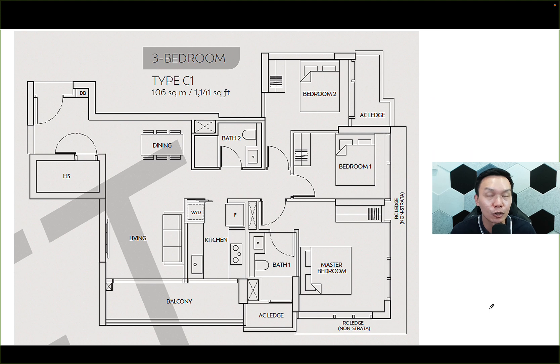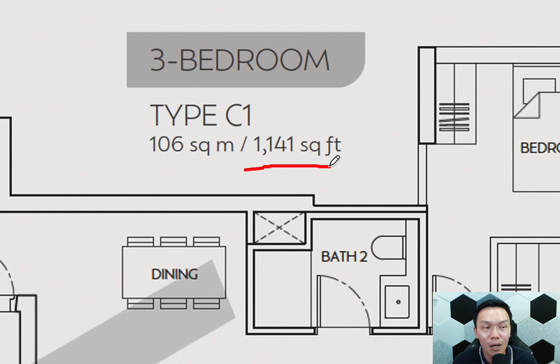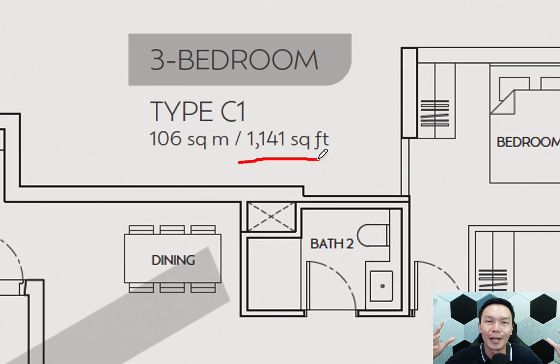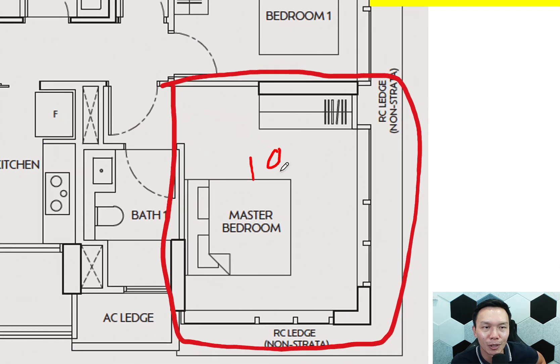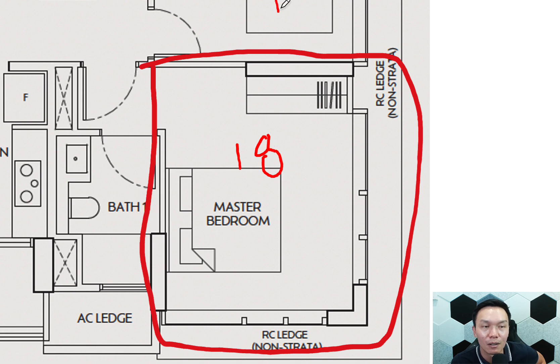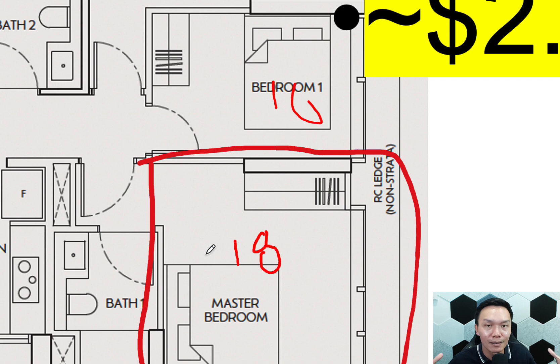The 3-bedder is likely going to be the most popular size, and I really like how CapitaLand sized it. These days the most common complaint is that 3-bedders are too small — we've seen 900-plus or even 800-plus square foot 3-bedders. But this time, CapitaLand gave a very generous size of 1,141 square feet. The downside is that the larger size means a higher quantum — I expect it to be around $2.6 million onwards. An attractive point is the master bedroom, which is close to 18 square meters, almost double the size of a normal bedroom.